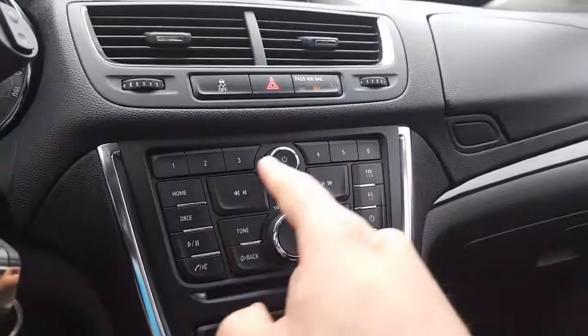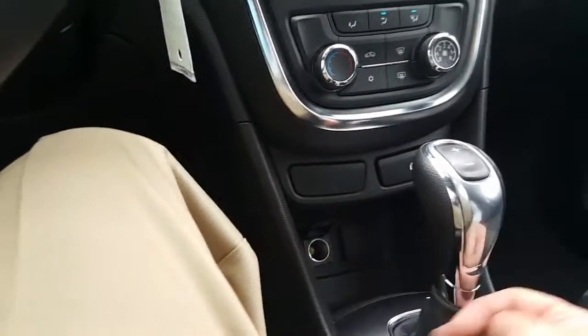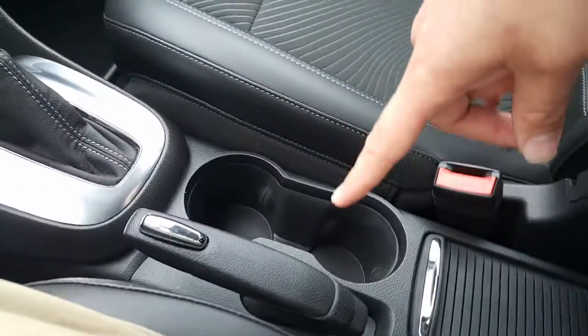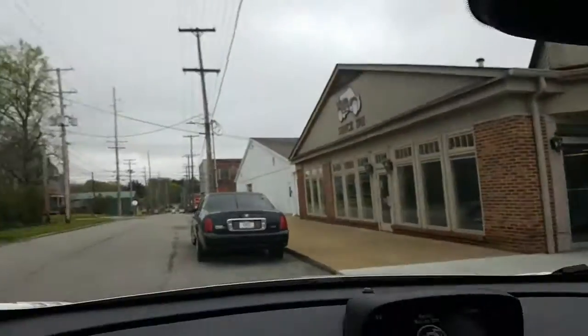Backup camera. Here's all of your controls for the stereo CD player, climate controls. You've got an auxiliary charger there, USB and an aux cable. Two cup holders here in the side and then one in each door. Dual glove box with your original manual. And there's your OnStar right there.